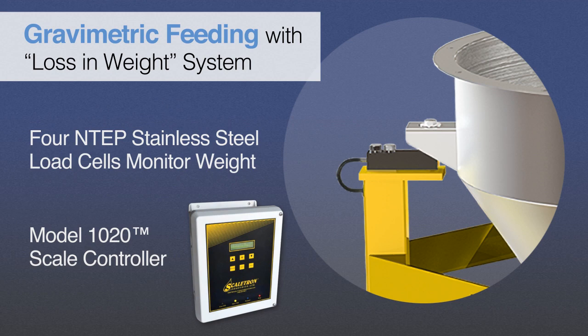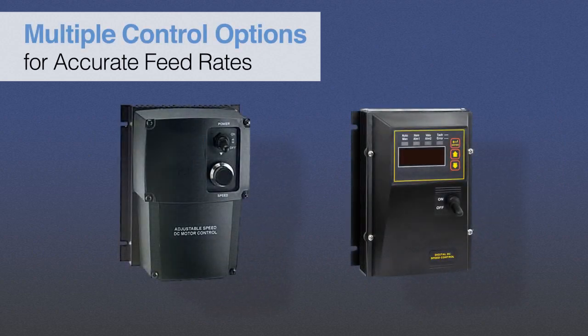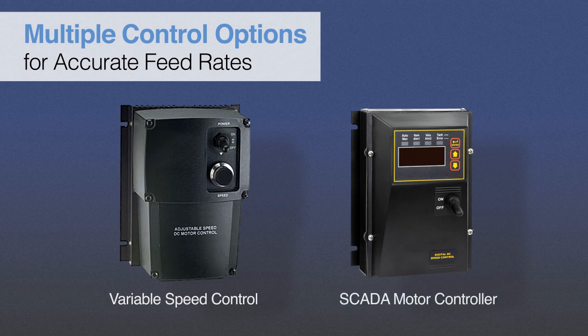With dry powders, loads can frequently become off-center, resulting in inaccurate readings if there is only one load cell on the scale. Scaletron offers a number of control options to ensure accurate feed rates, resulting in 2% or better accuracy — from standard NEMA 4X SCR variable speed controls capable of remote installation, to SCADA programmable motor controllers and HMI-PLC touchscreen interfaces for complete system control. The VMF28 can be programmed to automatically adjust the feed rates of the material being added.